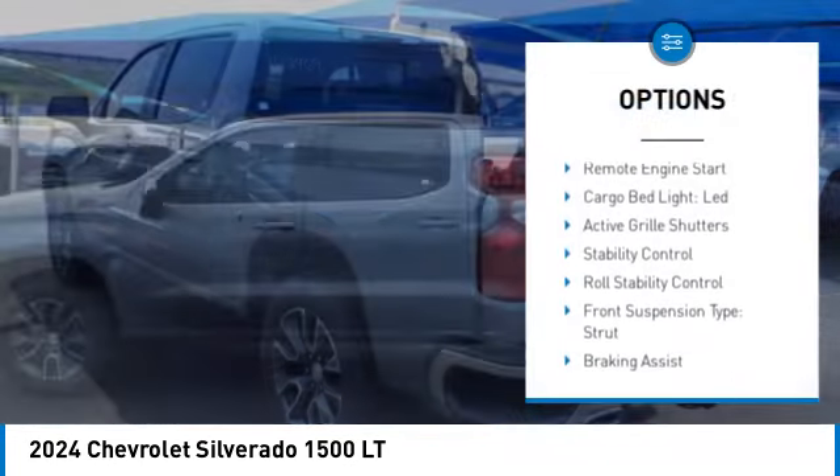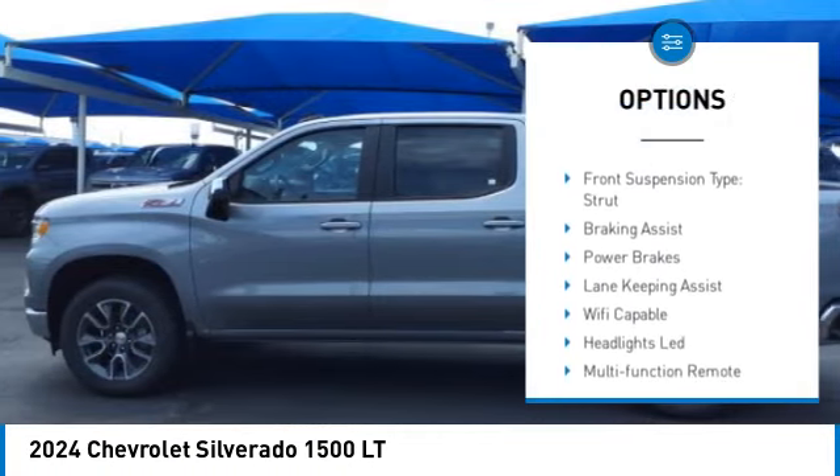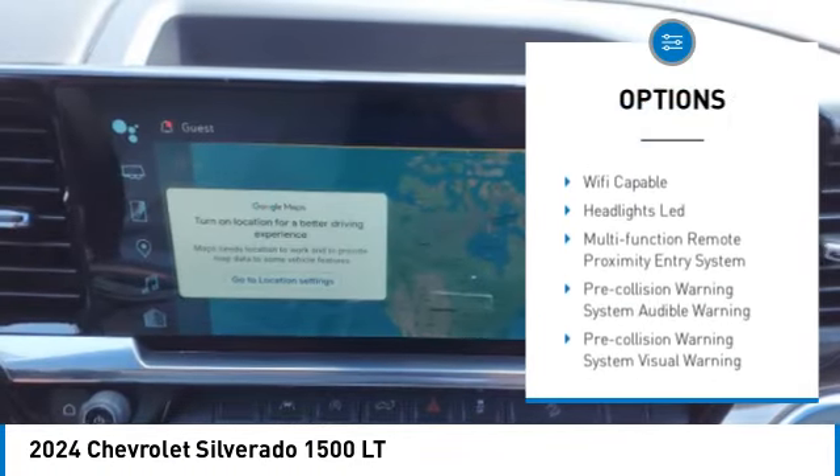Here are some of this vehicle's great options: power windows with safety reverse, rear step bumper, remote engine start, cargo bed light LED.